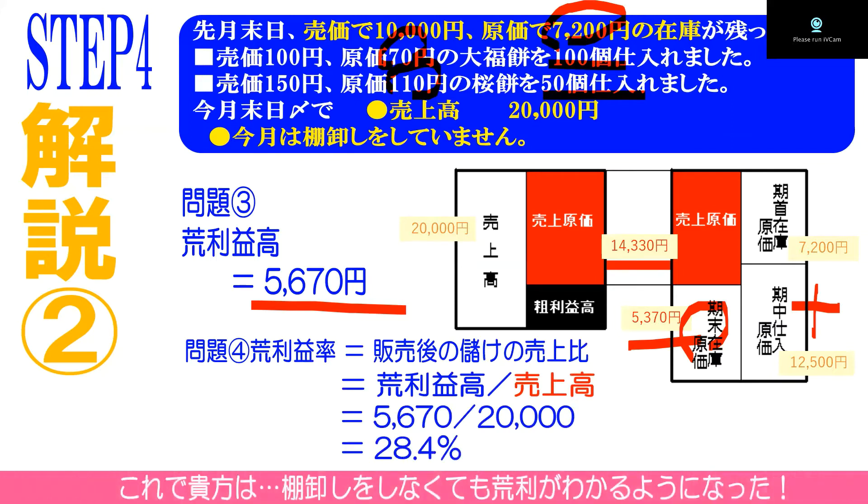荒利益率は荒利益高を売上高で割ったものですから、5670円÷2万円で28.4%です。このように、棚卸しをしなくても荒利益率が分かるわけですね。すごいです。